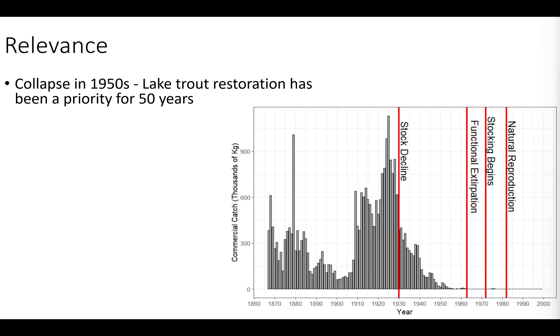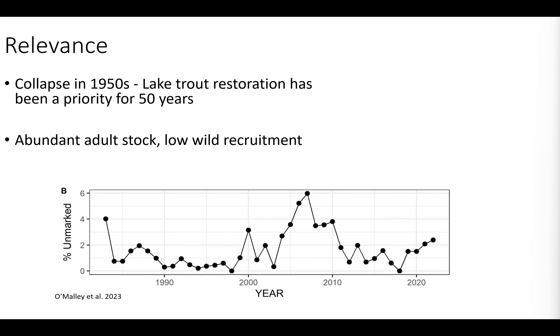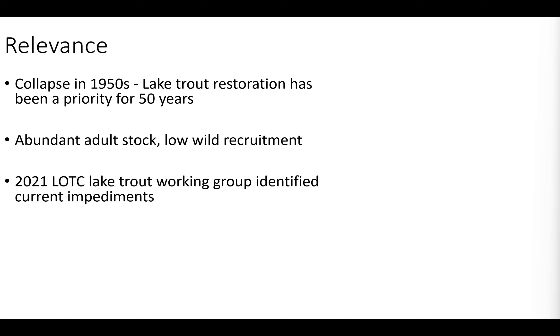Brian O'Malley did a great job of setting this up. We're looking at the relevance of restoration over the last 50 years of lake trout in Lake Ontario. This figure shows commercial catch throughout time — where the collapse happened, where we see functional local extirpations in the 60s. We started stocking in the 70s and have had pretty good success with catches of hatchery-origin adult lake trout. We have stock biomass in the lake, but as Brian O'Malley showed, we have low wild recruitment — hovering around 2-3% annually on the US side, and less than one percent this year.